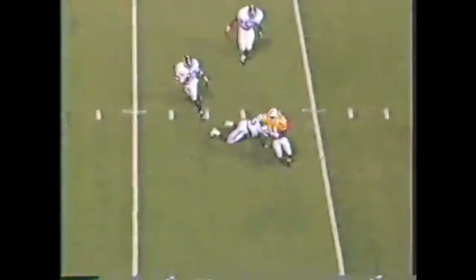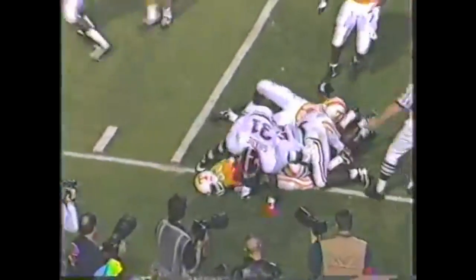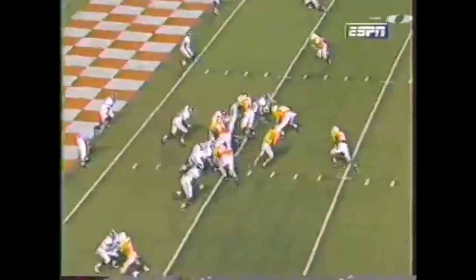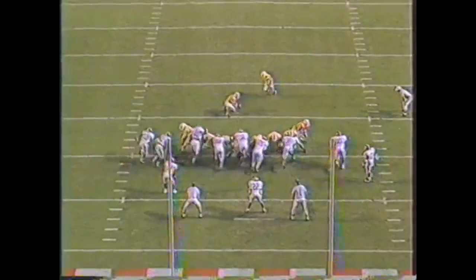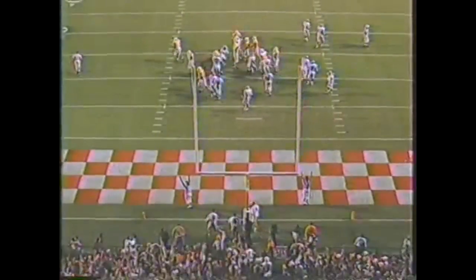Hayden on the fake, the ball is delivered — complete at the 25 to Kent. First and goal, Tennessee at the 7. The running play will lose yardage to the 8. Andre Royal is the first man to come through and make the hit. Tennessee has one timeout left.